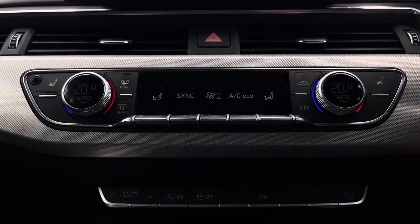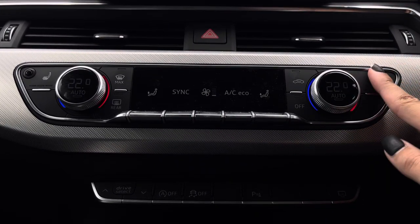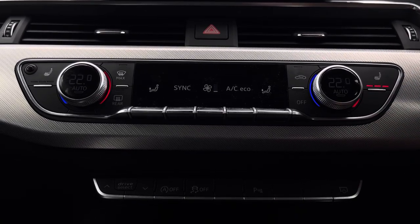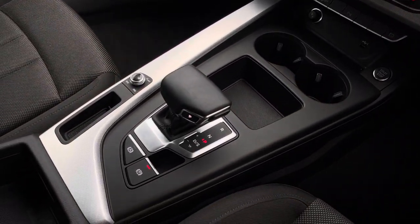Just below, the three-zone climate control offers a personalised temperature setting, and heated seats are also available. This is alongside the central cup holders and central armrest.